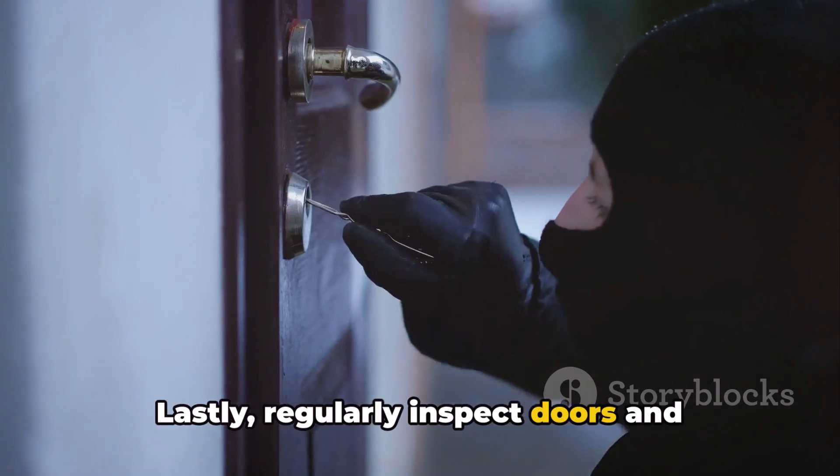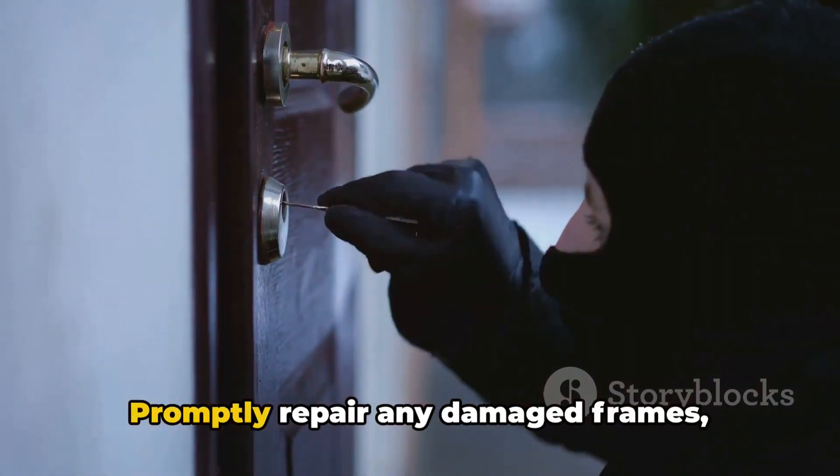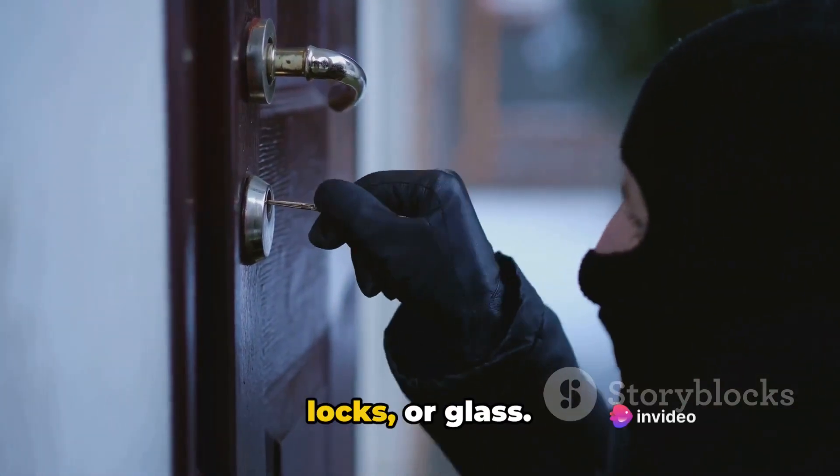Lastly, regularly inspect doors and windows for vulnerabilities. Promptly repair any damaged frames, locks, or glass.